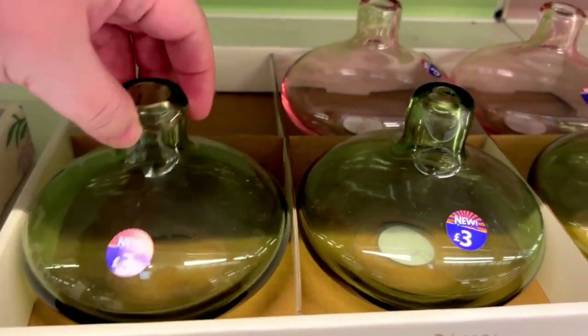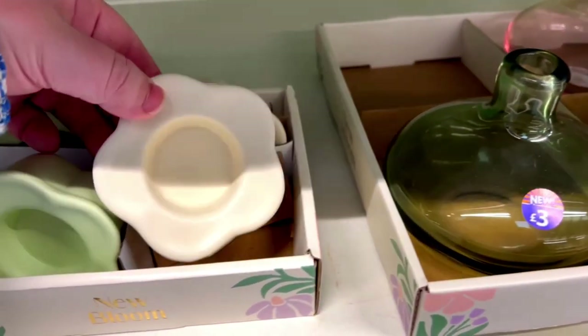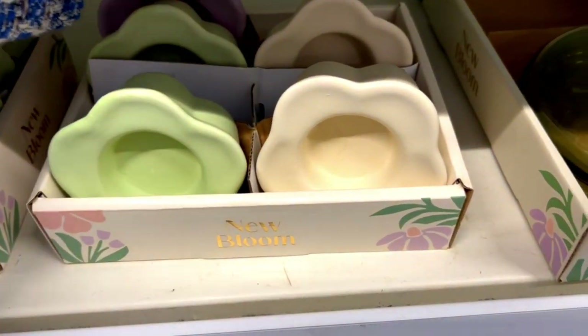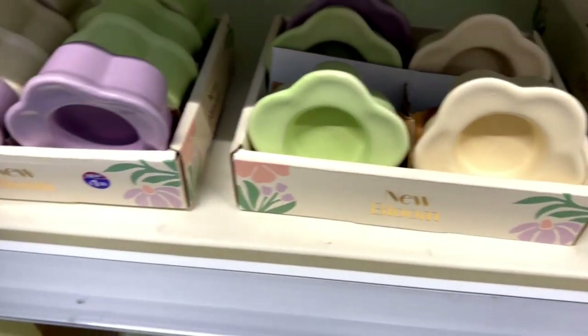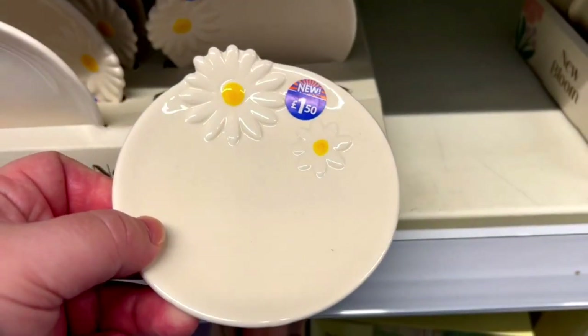These vases were £3 and they'd be perfect — you can even use them as a diffuser. They also got new tea light candle holders in lilac, white and green for £1.50. They also got this drinking dish for £1.50 with flowers.